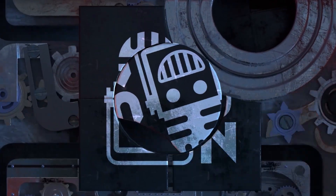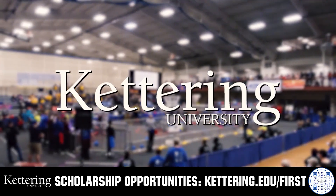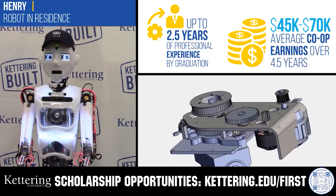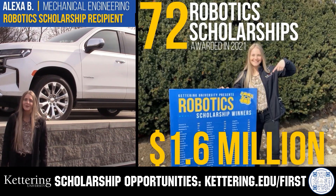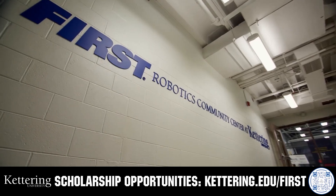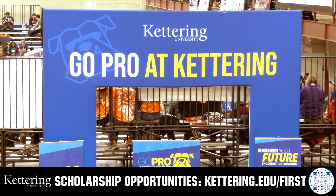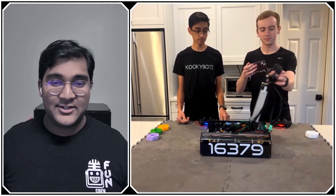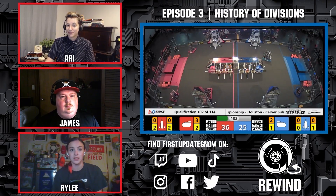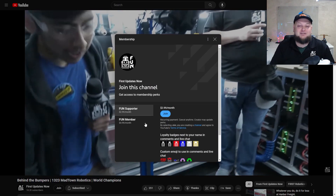This video on FUN is brought to you by viewers like you and also in partnership with the following. Discover how Kettering University students engineered their success with Kettering's amazing co-op employment programs, where students earn great pay and gain valuable experience. Those accepted into Kettering University can apply for a robotics scholarship providing up to an additional $5,000 a year in tuition assistance. Head on over to Kettering.edu to learn more and apply. Support FUN content creators when you sign up for a membership on YouTube Join — you'll get access to special perks like emotes, loyalty badges, and FUN members will even get early access to our scheduled videos and more. 100% of this revenue will go back to our correspondents to help recognize their efforts. Click the Join button in any YouTube video to pledge your support.